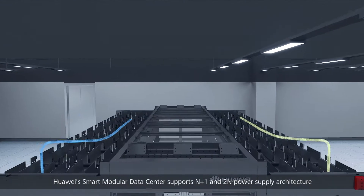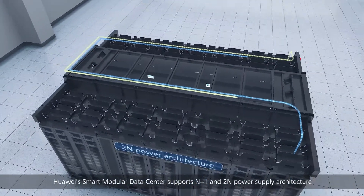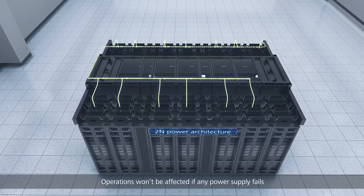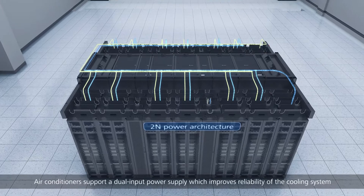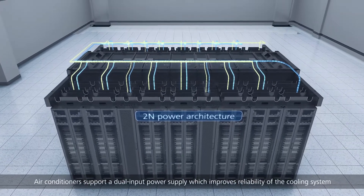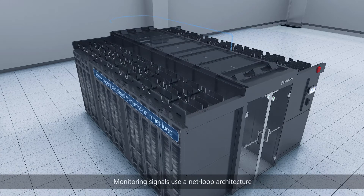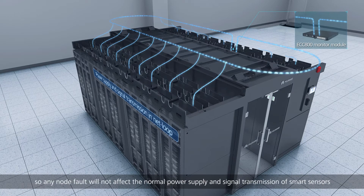As businesses grow, Huawei's smart modular data center expands quickly to rapidly bring new business online. It supports N+1 and 2N power supply architecture, so operations won't be affected if any power supply fails. Air conditioners support dual input power supply, which improves reliability of the cooling system.